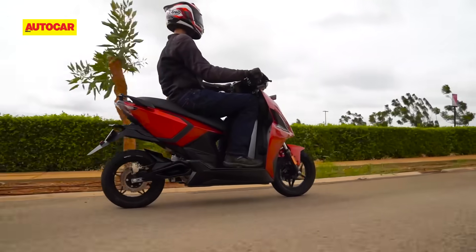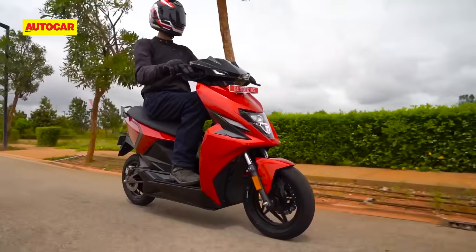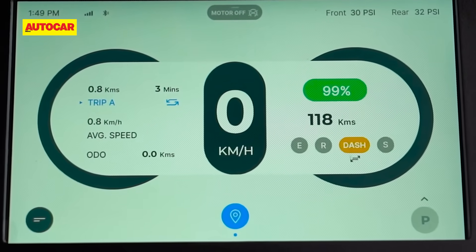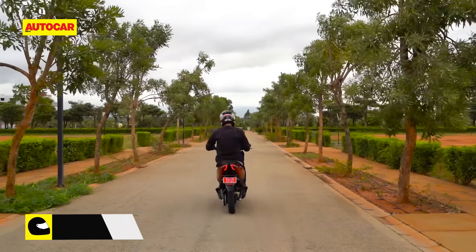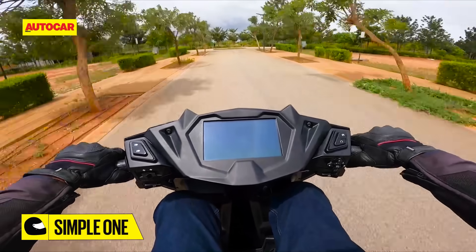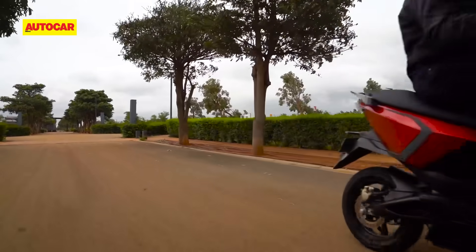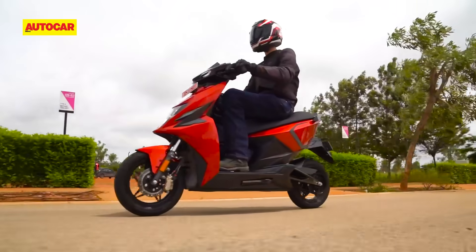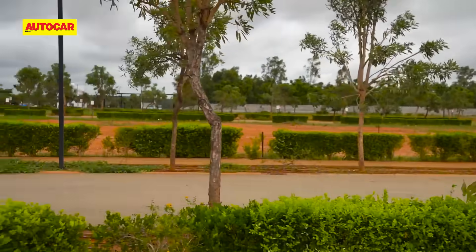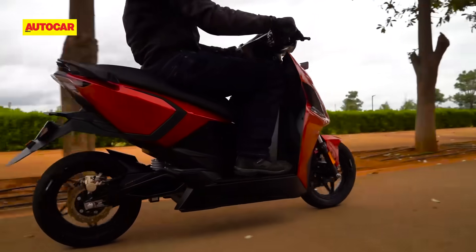Those figures are impressive, but what stood out to me is that the accelerator response in all four riding modes is smooth, predictable and easy to use. That being said, the top two modes did display a slight overrun where the scooter continues to accelerate for a fraction of a second after you close the accelerator. To Simple's credit, a smooth and predictable accelerator response is something that most EVs struggle with, and this scooter is already much better than most EVs we have tried. The company says this mild overrun issue will be fixed by the time the scooters go into production.